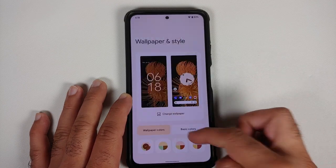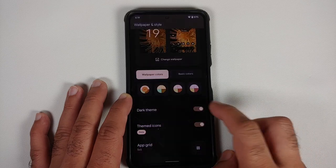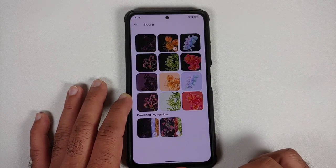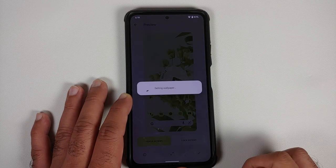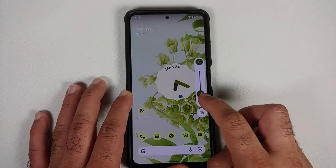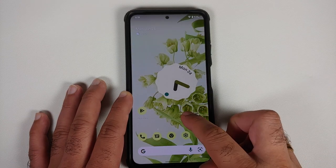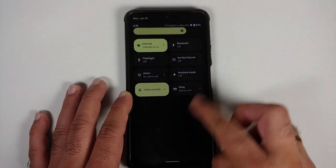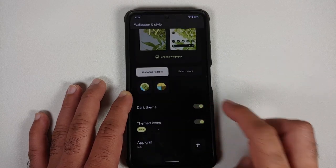Heading over to wallpapers and style, this is your Material You view. You can change your application grid, apply themed icons, and enable or disable your dark theme. You can choose your wallpaper accent color or basic colors. Under change wallpaper, you have the Pixel 6 exclusive bloom wallpapers, including downloadable live versions. After applying the wallpaper, we get the themed green Material You colors applied across the power menu, volume panel, and quick setting tiles. Enabling dark theme, the UI uses a pitch black theme — not a grayish shade — which a lot of you are going to appreciate.